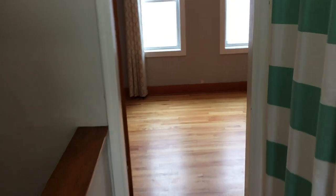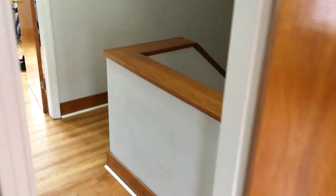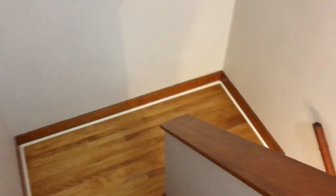Going across the hall now to the second bedroom — similar in size. Hardwood floor, there's your closet, and again two vinyl windows. This one's empty, so it gives you an appreciation for these rooms with and without furniture. That's the second floor.